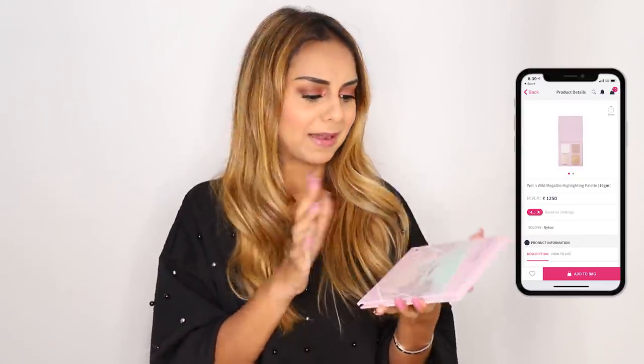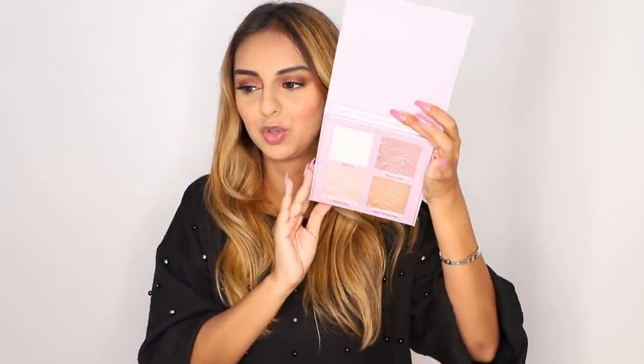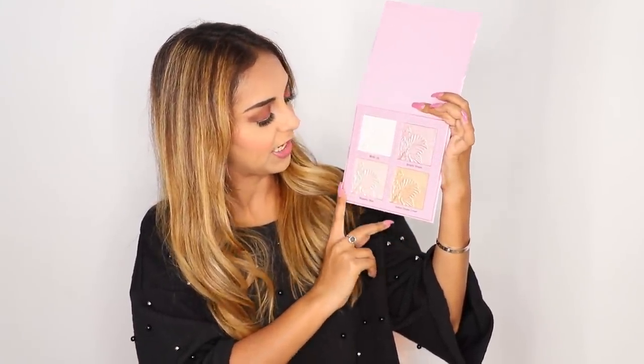That brings me to this beautiful highlighter palette I picked up. I had somehow never heard of or seen it before, so when I spotted it I knew I had to have it. It's the Mega Glow Highlighting Palette. Let me show you the shades — there's a white, a pinky one called Botanic Dream, a champagne-mixed gold, and a proper yellow gold. I'm definitely going to be using these on my face a lot very soon.